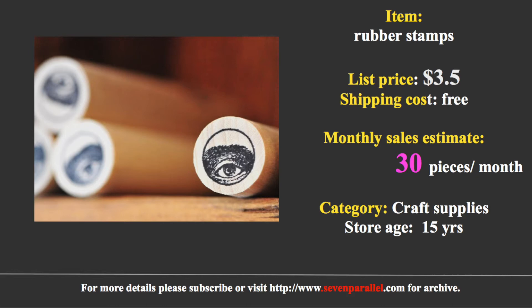The stamp is handcrafted with very high quality and has many great reviews. The price is $3.50 with paid shipping. The store sells 30 pieces of this item per month and has been in operation for 15 years.